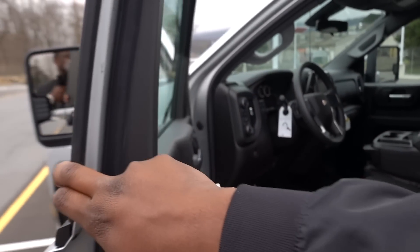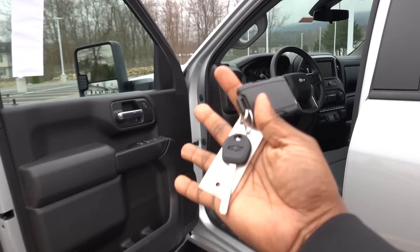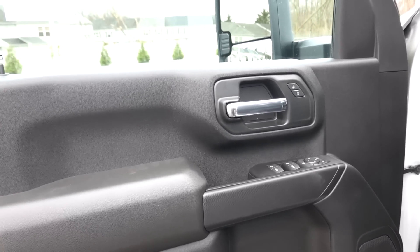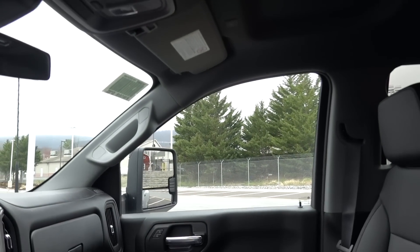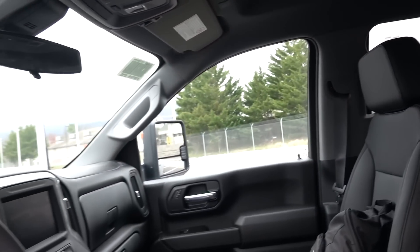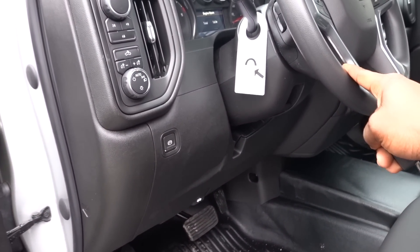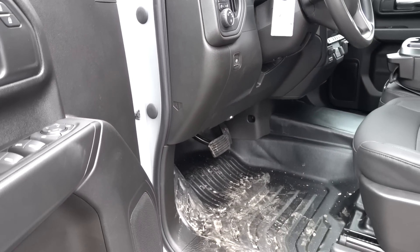So what do you get with a base model GM HD? Well, they do provide a key and key fob, so this does not have push-button start. You do have power windows and power door locks. I love the vinyl seating inside — this is definitely an upgrade over cloth. The interior is predominantly black with the exception of the roof, which is like a light gray or ash color. You do not have a telescoping steering wheel — just up and down function. And I love the vinyl floors: this is the easiest truck to clean out. You could just wash it out.